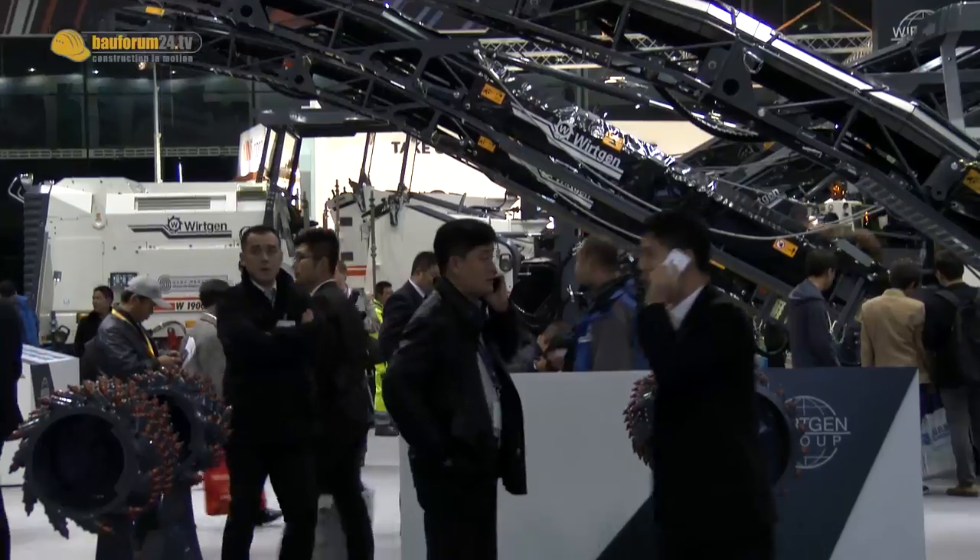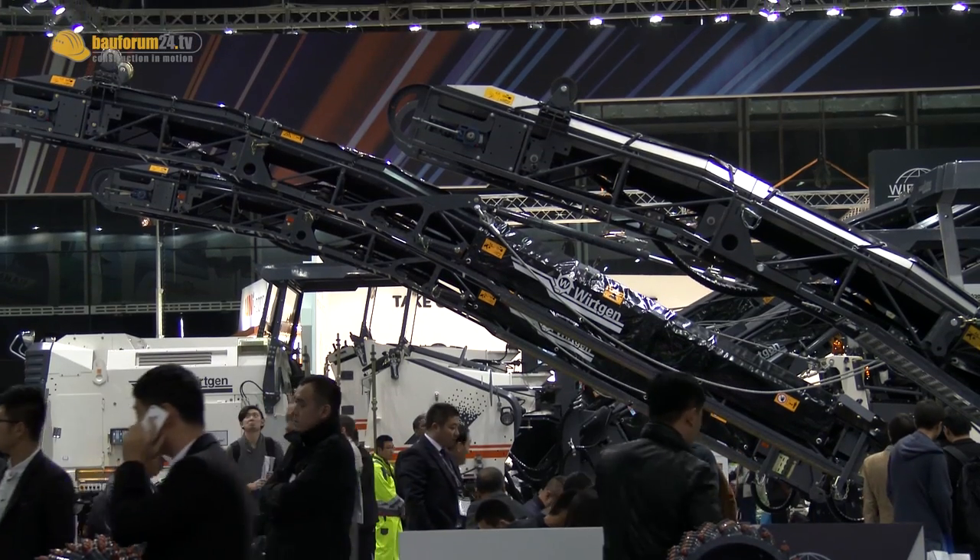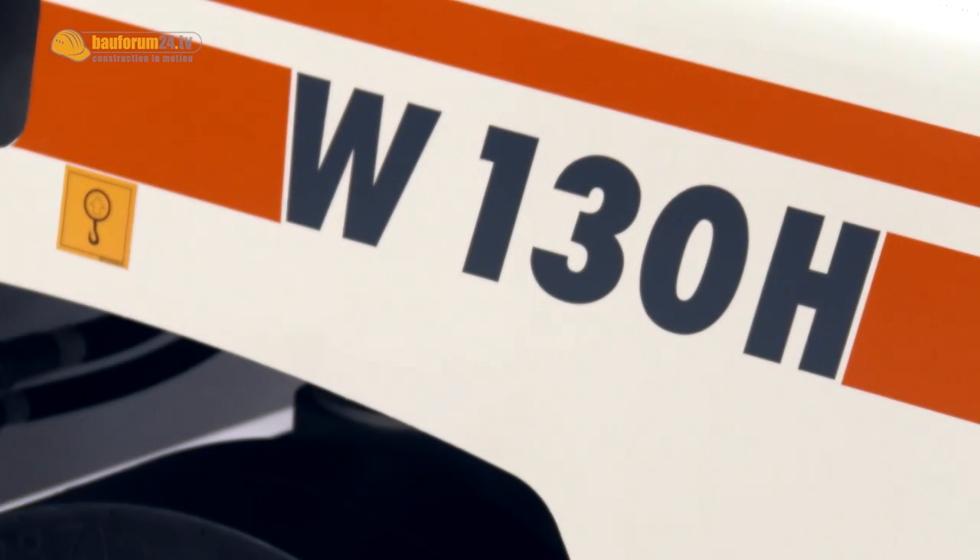Wirtgen has been present in China for 32 years. Two highlights at Bauma China were the W100H and the W130H cold milling machines.